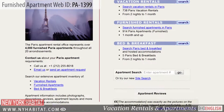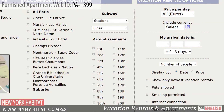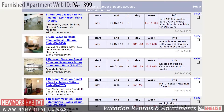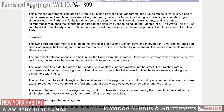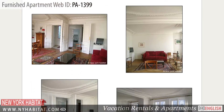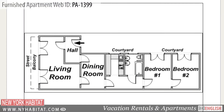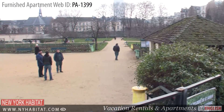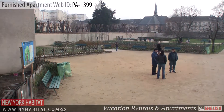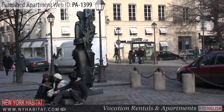To reserve this furnished studio apartment, or to see other furnished apartments, visit our website at nyhabitat.com. You will find more great furnished apartments all over Paris. There is no better way to experience the true flavour of all that Paris has to offer. That's a wrap of our furnished apartment video tour today. We hope to see you soon in the beautiful City of Light.